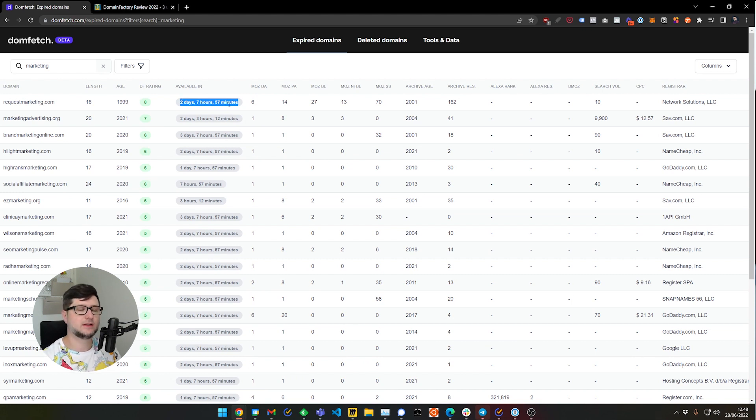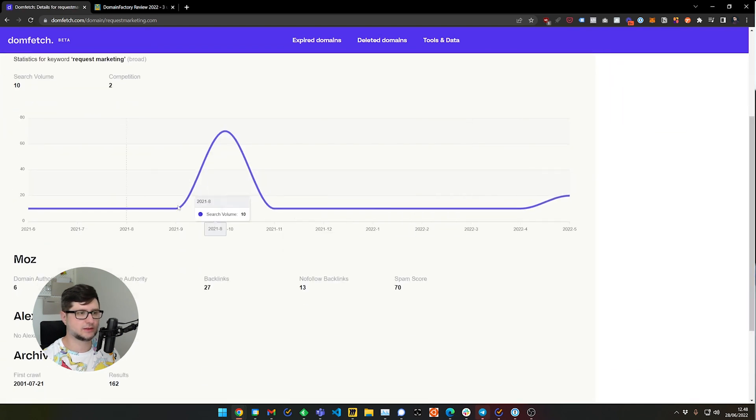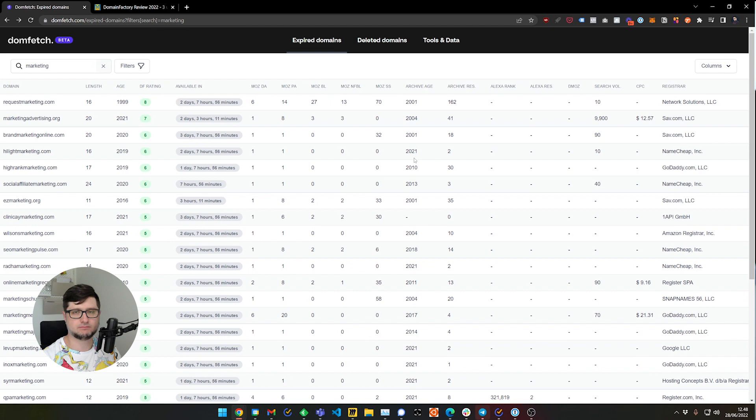It doesn't mean that it will not be renewed — there is a very high probability that this domain will be renewed by its owner. You can see here are some additional statistics: does it have backlinks, spam score, and so forth. The higher the spam score, the less appealing it is to a potential buyer, because you don't want to buy a domain that was classified as a spammy domain.